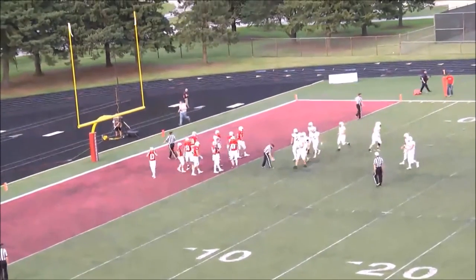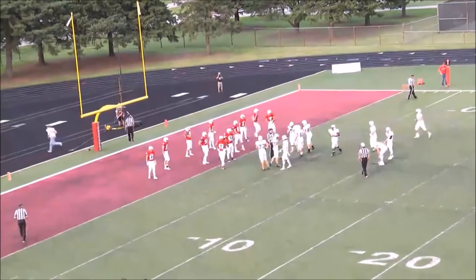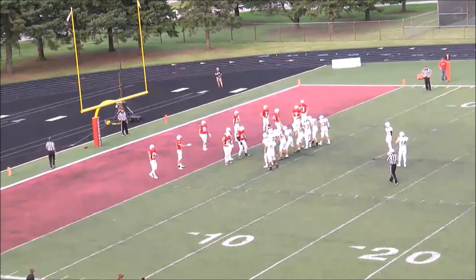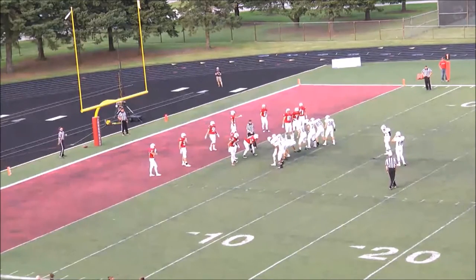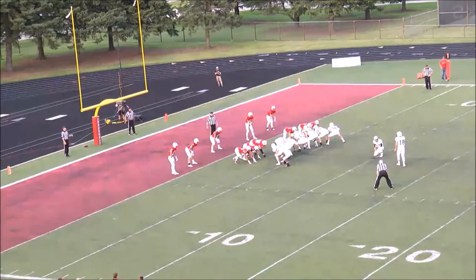The Hudson Raiders capitalizing on that early turnover. It's going to be a turnover battle — one of the intangibles, one of the things Hudson is going to have to do tonight to come out with an upset win. And they did it on that drive. A very gutsy fourth-down conversion followed by Aaron Squires punching it in, and we've got a Raider lead.